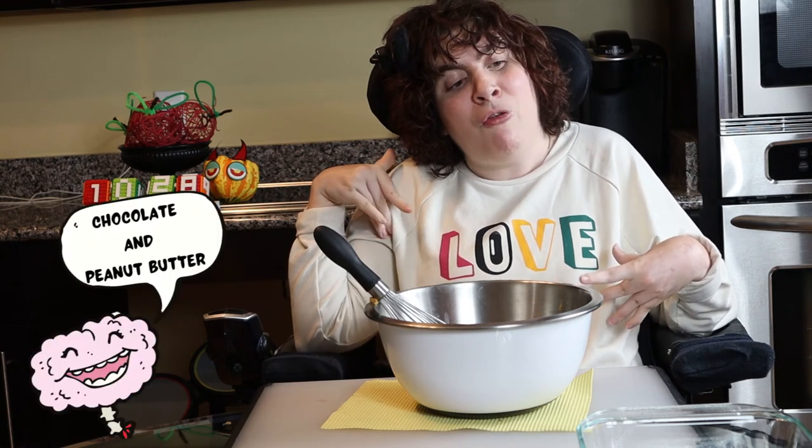Just think about smooth, melty milk chocolate and crunchy, roasted peanuts. Oh my God! Your brain goes wild!